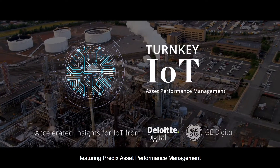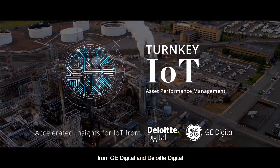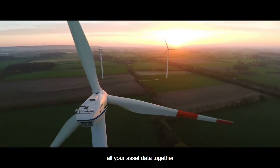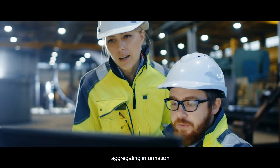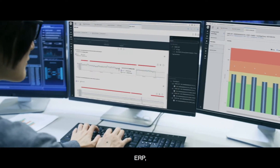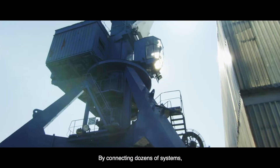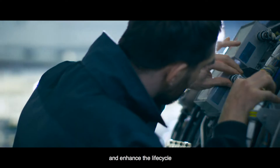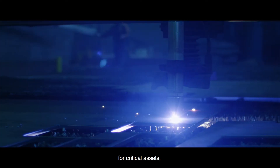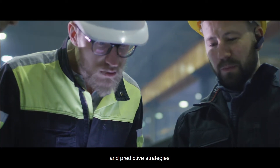Turnkey IoT featuring Predix Asset Performance Management from GE Digital and Deloitte Digital will allow you to bring all your asset data together into a single dynamic system with context, aggregating information from spreadsheets, ERP, EAM, and historian systems. By connecting dozens of systems, you'll be able to strategically plan and enhance the lifecycle and maintenance processes for critical assets, allowing you to focus on proactive and predictive strategies where it matters most.